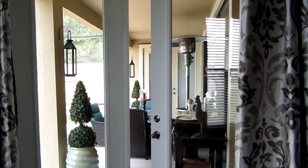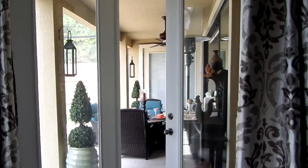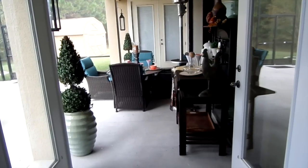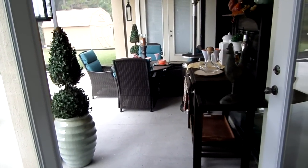From our master bedroom we can access the patio as well — I love this so much. My husband is an early riser and sometimes on Saturdays he will have coffee ready for me. When I wake up, I can just walk outside and get my coffee.